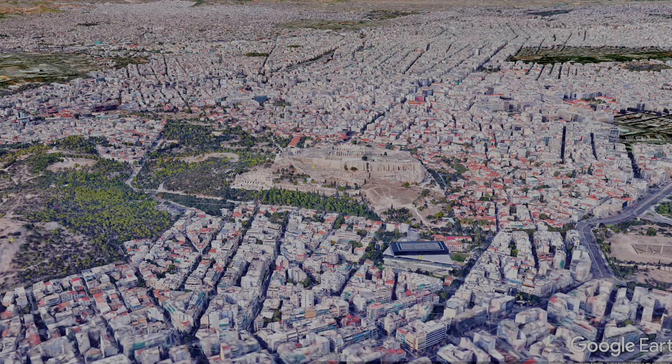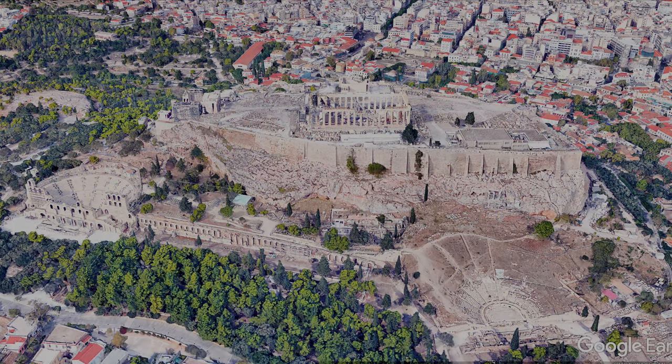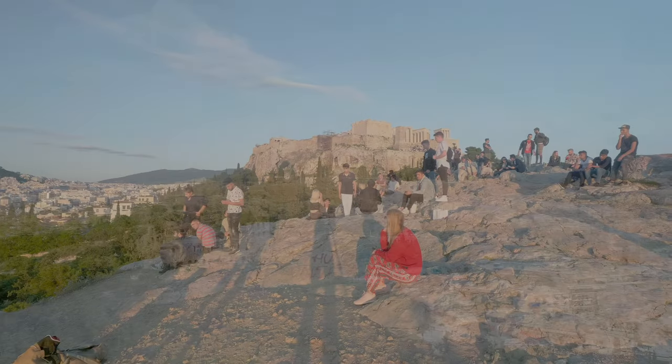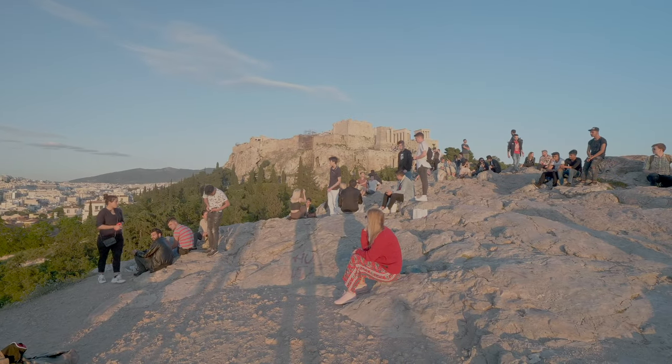This is the Google Earth version of the southern slope of the rock. From the west on the Areopagus Hill, together with what feels like several hundred young people, we are looking at the western slope of Acropolis.